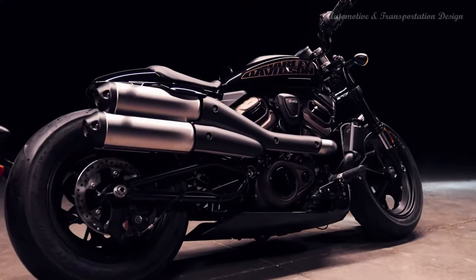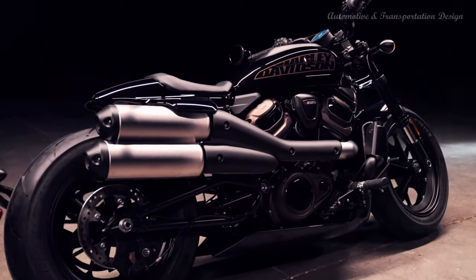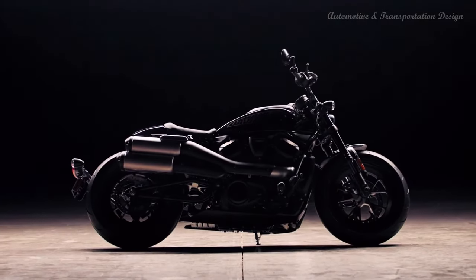For 2022, the Sportster S model is offered in Vivid Black and two new colors: White Sand Pearl Special and Mineral Green Metallic.